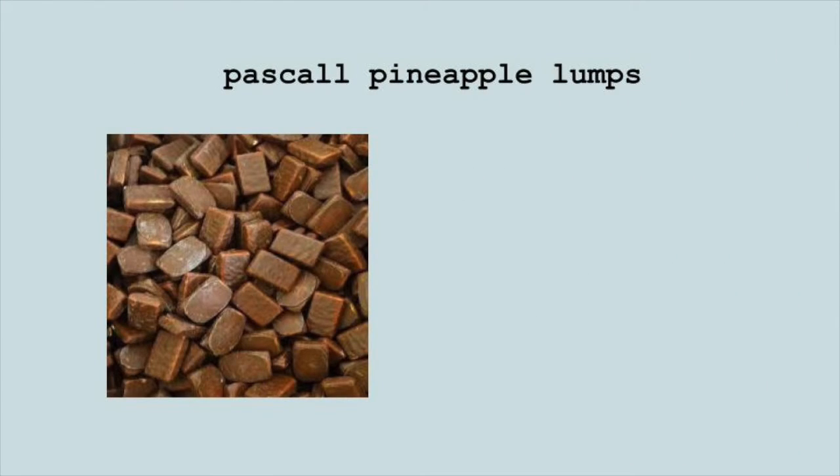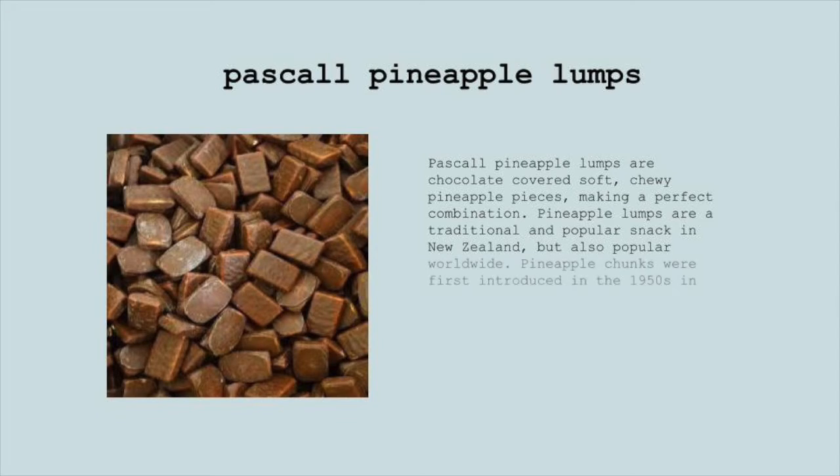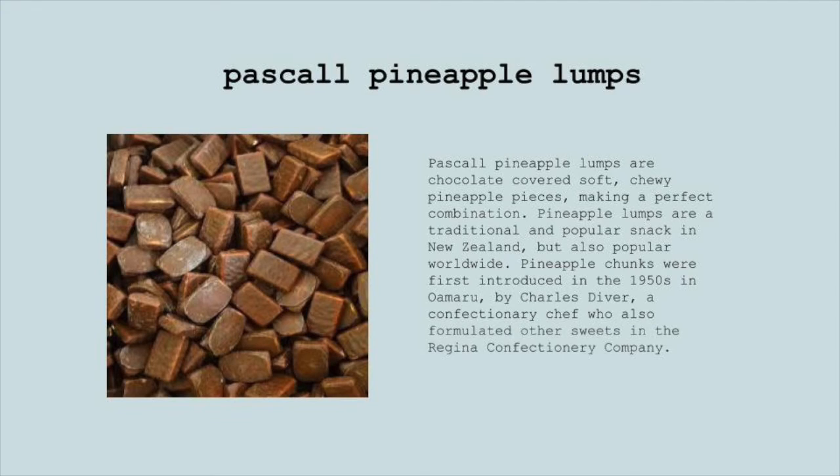Pascall Pineapple Lumps. Pascall Pineapple Lumps are chocolate-covered, soft, chewy pineapple pieces, making a perfect combination. Pineapple Lumps are a traditional and popular snack in New Zealand, but also popular worldwide. Pineapple chunks were first introduced in the 1950s in Oamaru by Charles Diver, a confectionery chef who also formulated other sweets at the Regina Confectionery Company.